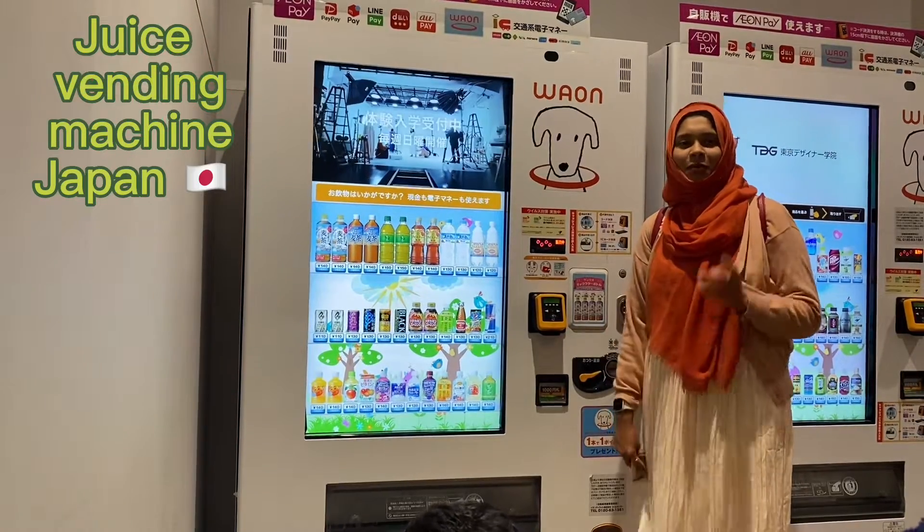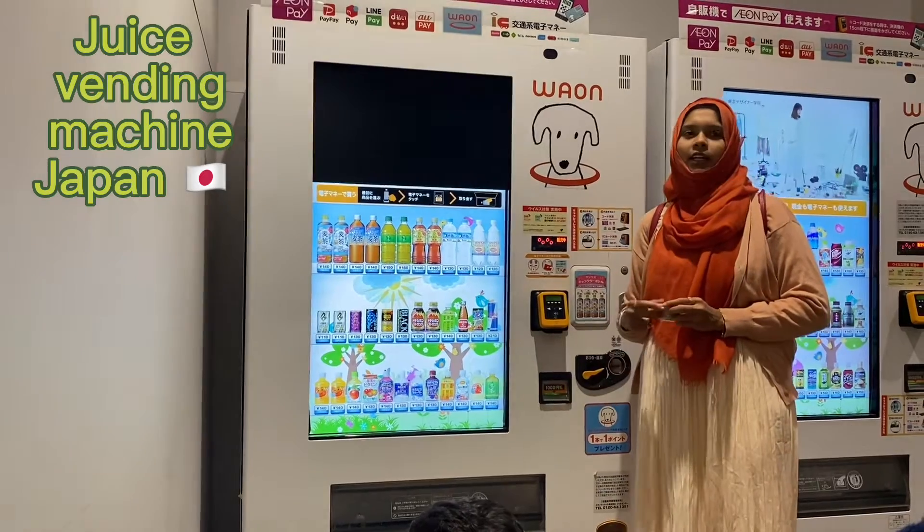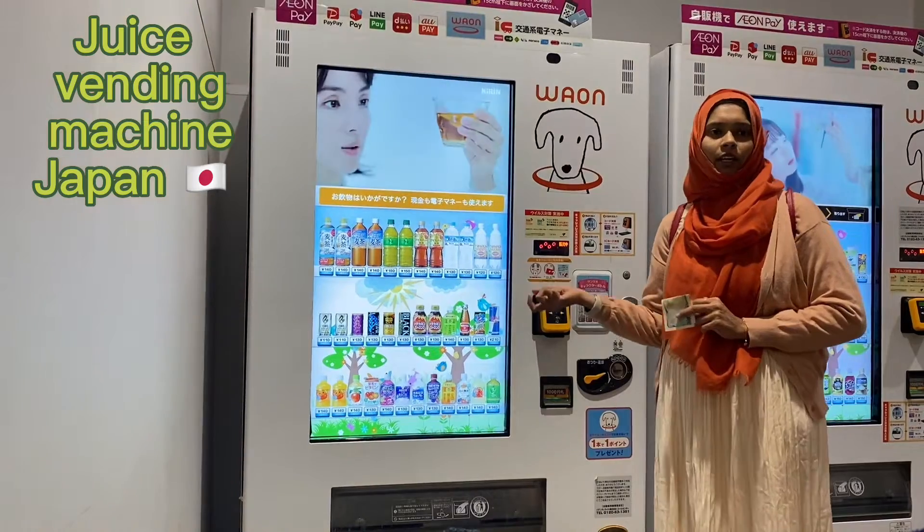In Japan, there are many vending machines. There are so many vending machines — selling ice cream, chocolate, and juices.